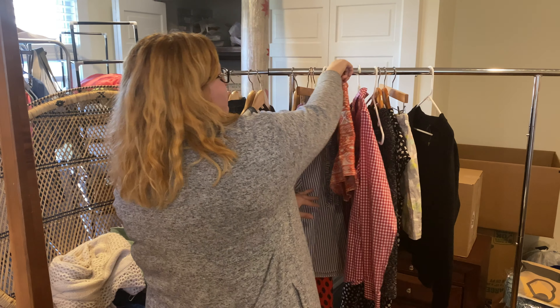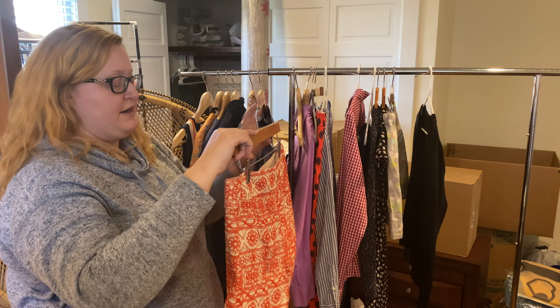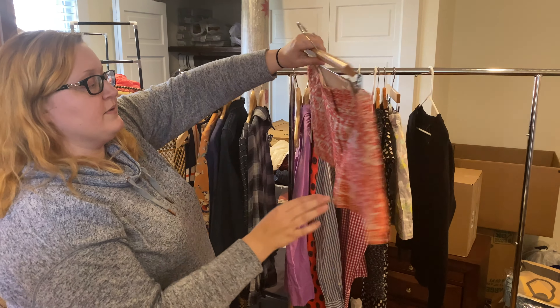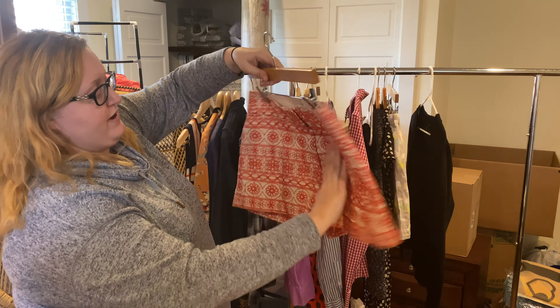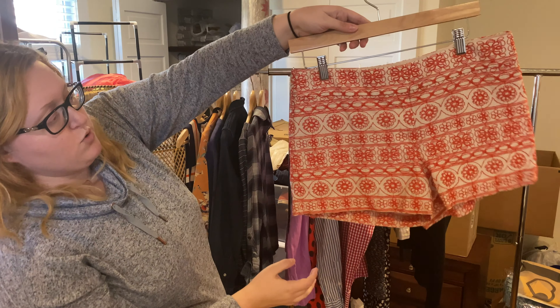Coming up on the end here, we have a couple more shorts. This is a Loft pair — I really love what I think they call the Riviera short. I really love that embroidery throughout. Nice orange color.